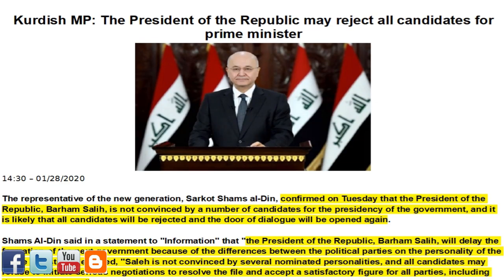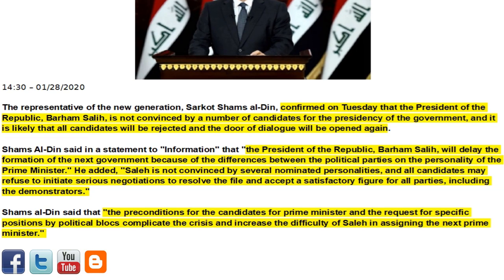Next article of interest: Kurdish MP says the President of the Republic may reject all candidates for Prime Minister. Representative of the new generation Sarkat Shams al-Din confirmed on Tuesday that President Barham Saleh is not convinced by a number of candidates for the presidency of the government, and it is likely that all candidates will be rejected and the door of dialogue will be opened again. Shams al-Din said Saleh will delay the formation of the next government because of differences between political parties on the personality of the Prime Minister. He added that the preconditions set by candidates and the request for specific positions by political blocs complicate the crisis and increase the difficulty of Saleh in assigning the next Prime Minister.